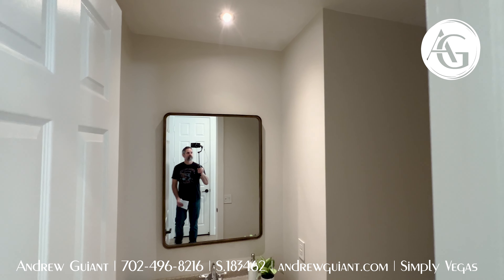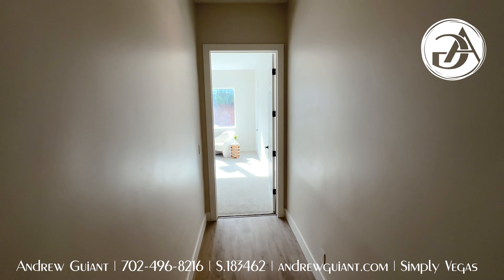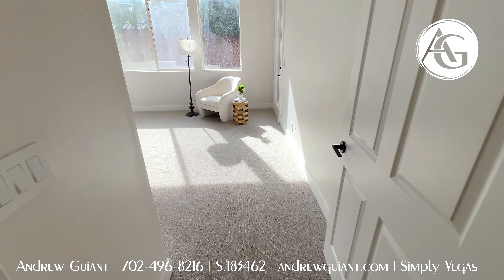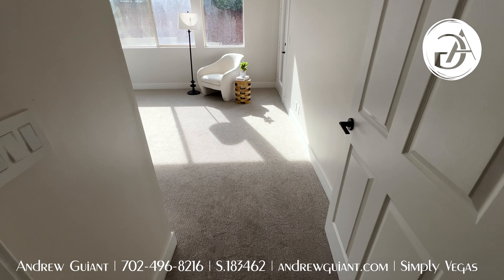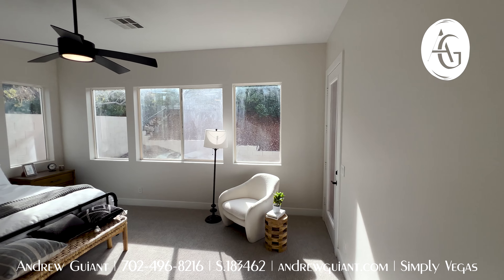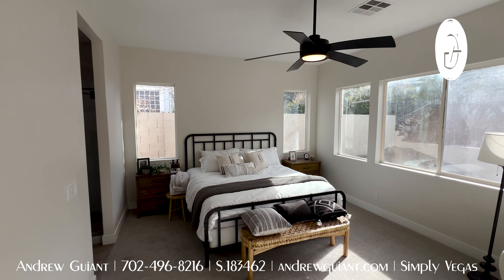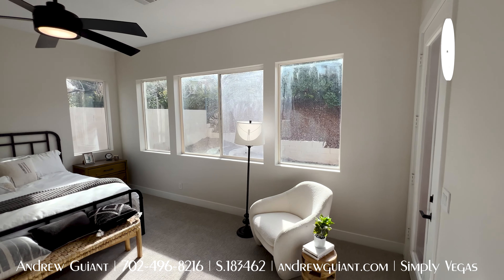I'll climb the ladder and give you a quick look up at the loft. Same flooring as downstairs — you could have a double office, sitting room, reading room. There are so many things you could do up there. We'll swing around and pan through the entire home.